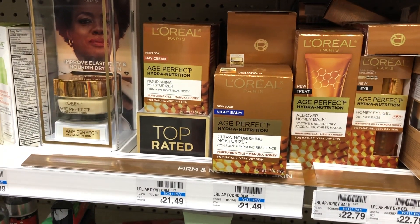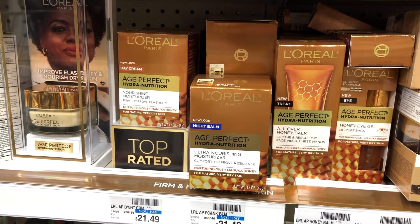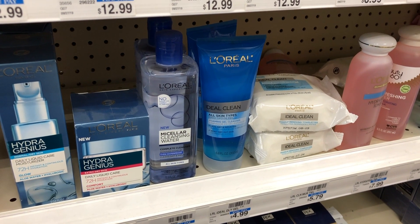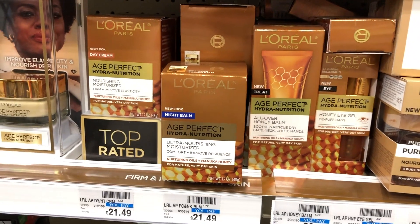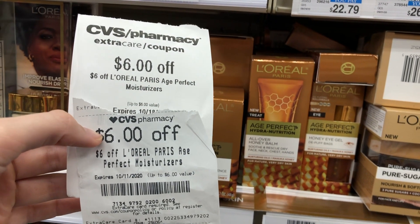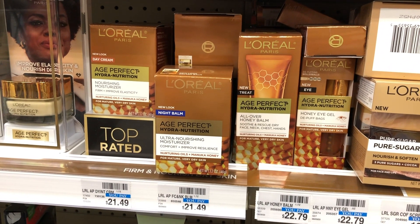L'Oreal Facial Care is again on a Spend $30 get a $10 Extra Buck promotion. I'd recommend picking up an L'Oreal Age Perfect Night or Day Cream for $21.49 and two L'Oreal Ideal Clean Daily Cleansers at $4.99 each — total $31.47. Use two $2 off one L'Oreal Facial Care coupons from the 10/18 inserts or digital, a $6 off $25 L'Oreal Facial Care CRT, and a $6 off L'Oreal Age Perfect CRT. After the $10 Extra Buck and $3 beauty buck back, you'll pay $2.49 rolling.